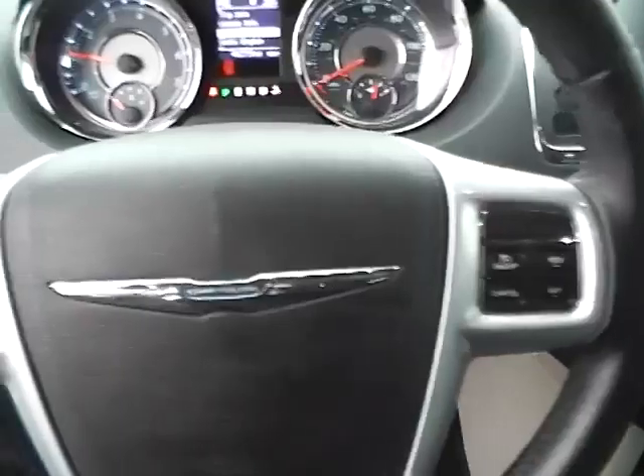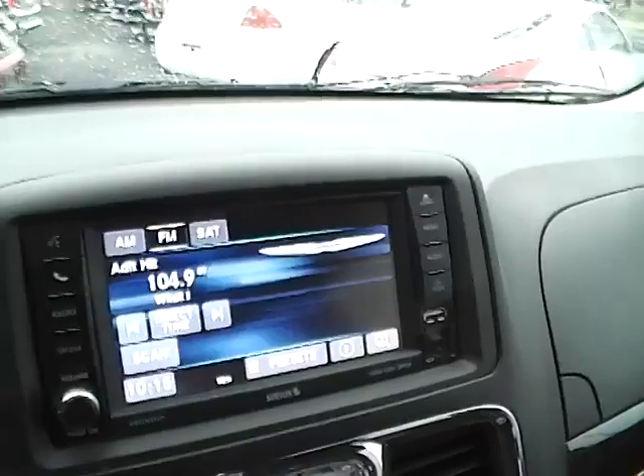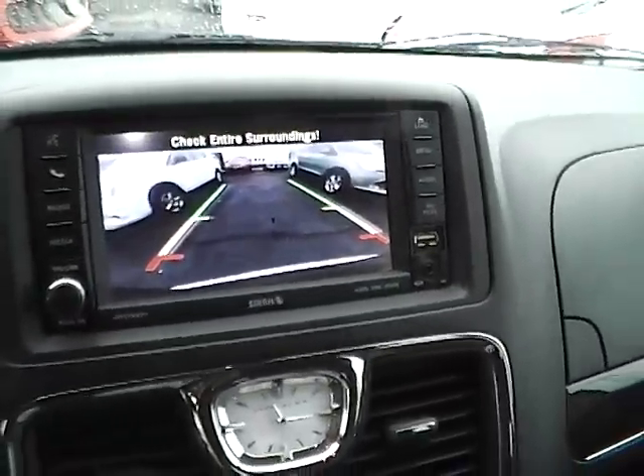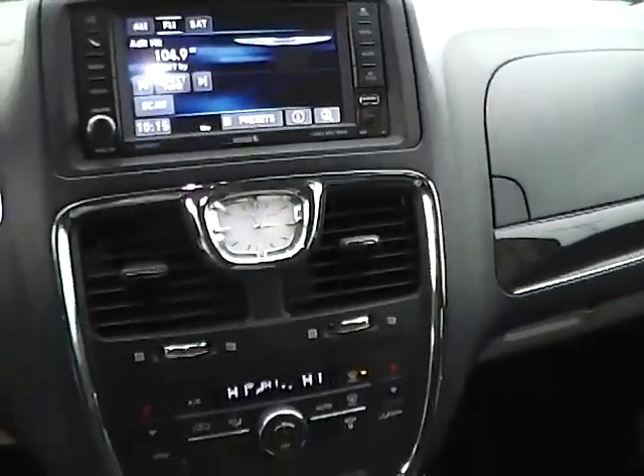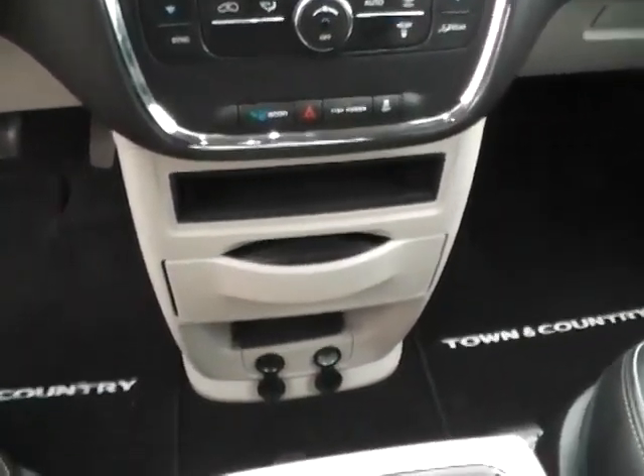Leather wrapped steering wheel with audio controls. Large touchscreen display. Rear view camera. Dual zone climate control. Stability control.